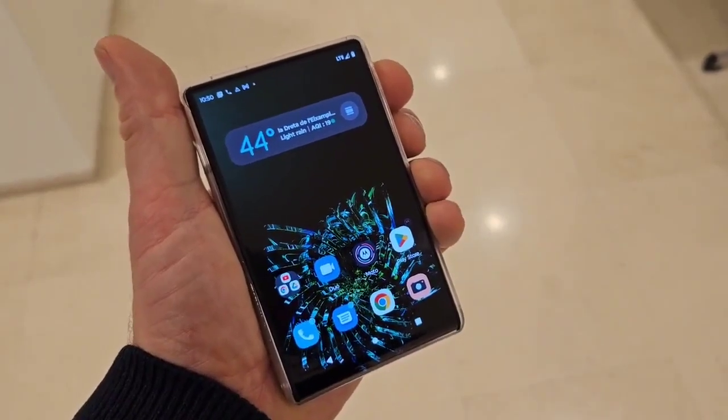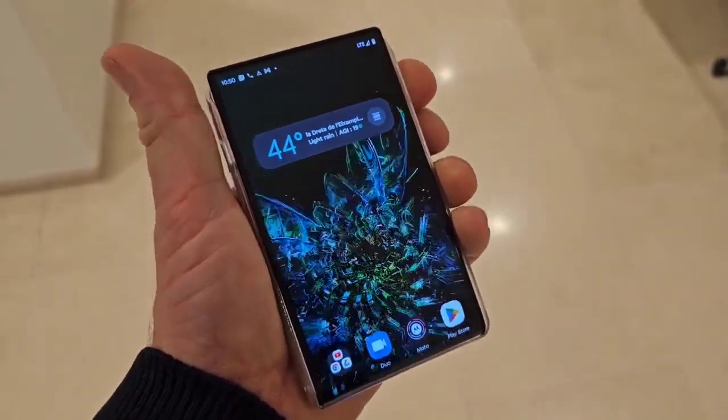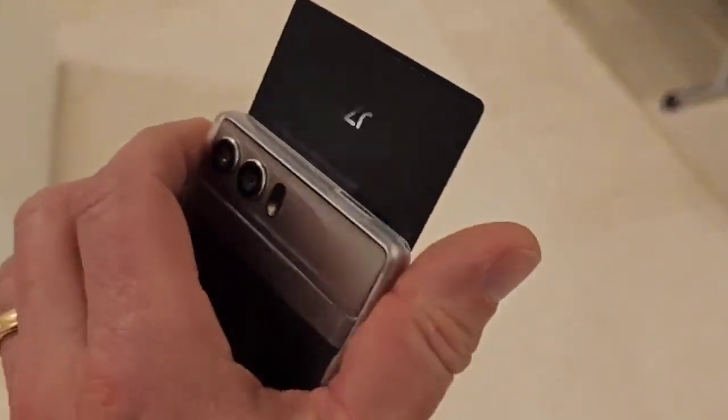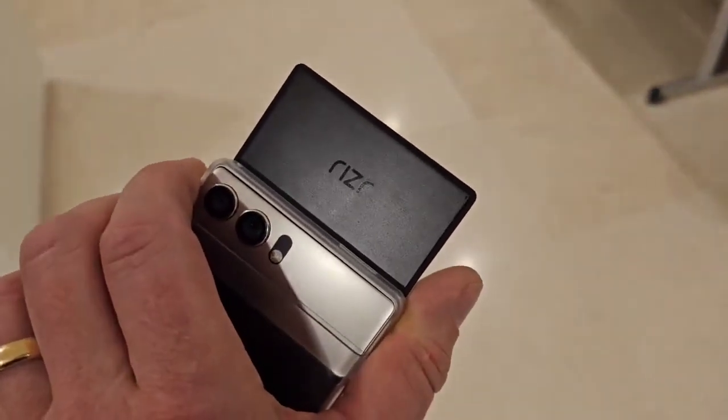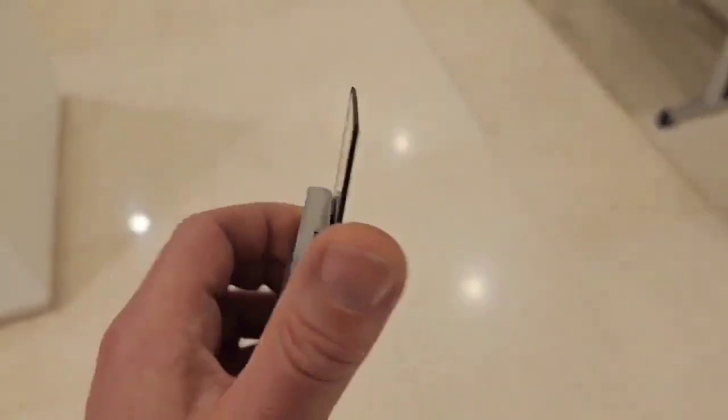Here's the Motorola rollable concept device — a pocketable product, and it's just so much fun to play with. It's so lucky to get hands-on with something like this at an early stage. And the return of the Ryzer branding — there'll be some old Motorola people who'll be very excited about that.